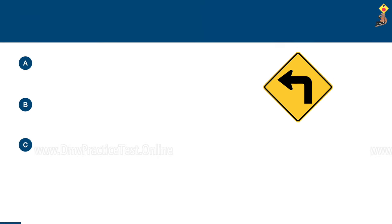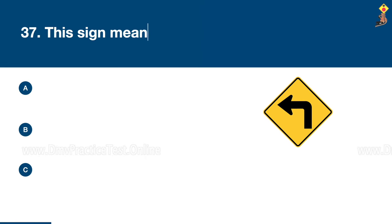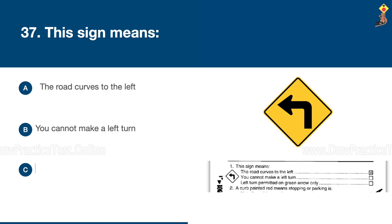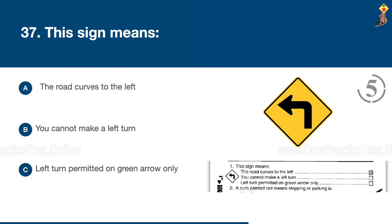Question 37: This sign means the road curves to the left, you cannot make a left turn, or left turn permitted on green arrow only. Congratulations, the correct answer is A: the road curves to the left.